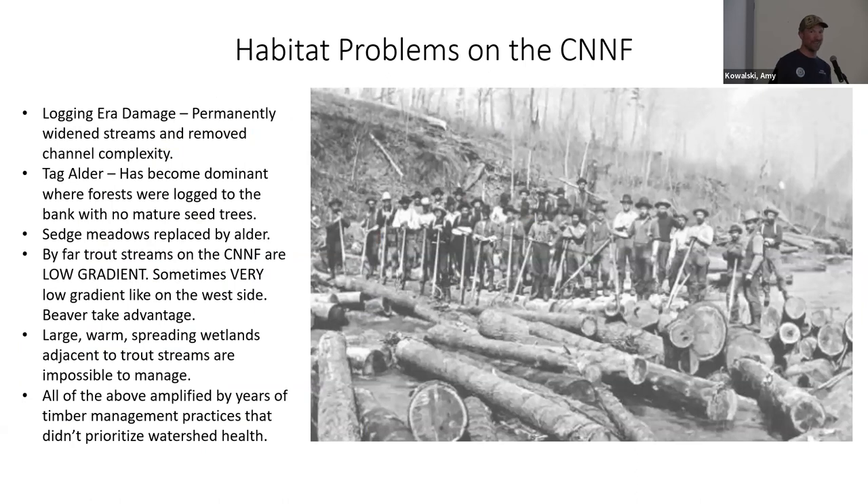The biggest problem we're still recovering from is logging-era damage on many of our systems. It's hard to fathom the amount of weight and forces exerted on our streams during the logging era — banks were plowed, trees were cut right to the shore, and we're still feeling the effects of that. A lot of our smaller streams have become tag alder dominant, even if the soils are decent and larger trees could grow there. They simply don't because it's been a monoculture for so long.